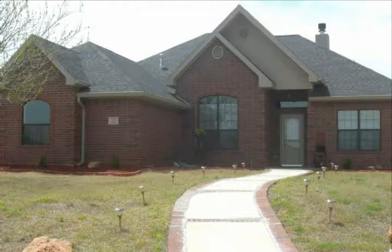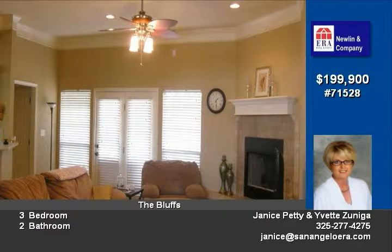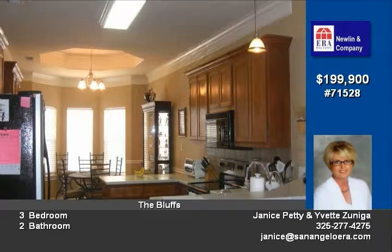Absolutely one of the best-priced homes in area bluffs, called a cul-de-sac. Open floor plan with split bedroom arrangements, beautiful ceiling treatments, solid surface countertop, wood-burning corner fireplace with gas log, walnut finished cabinets, all appliances stay in kitchen, huge master suite.